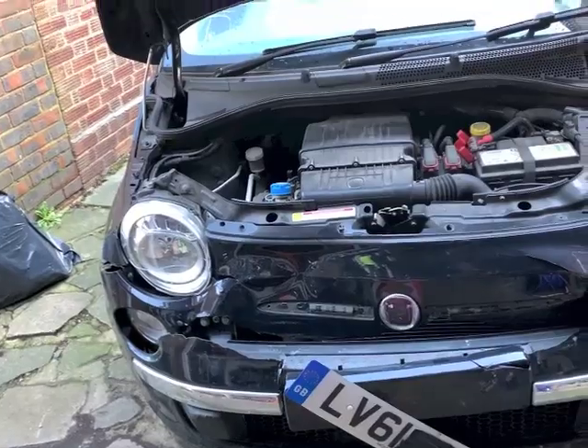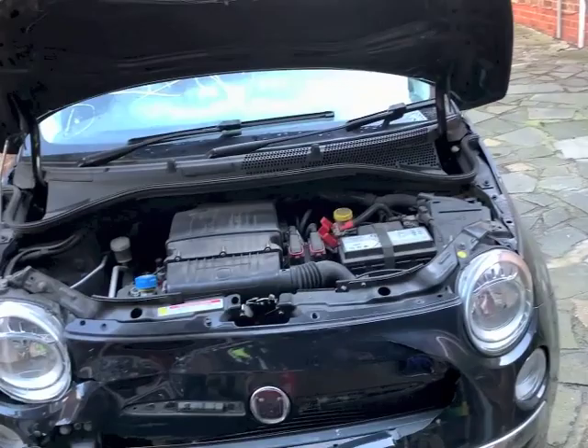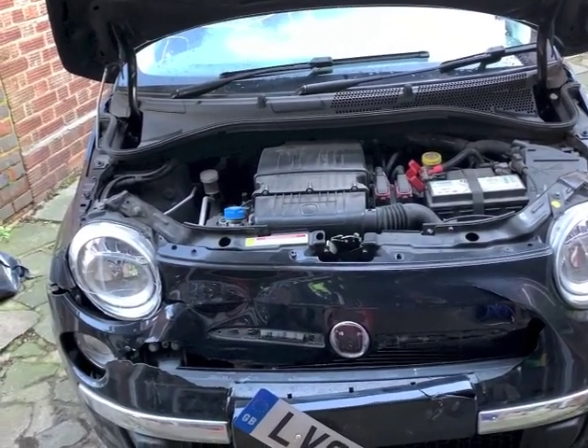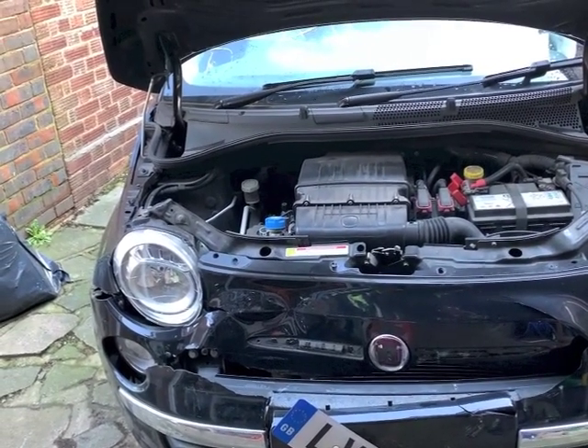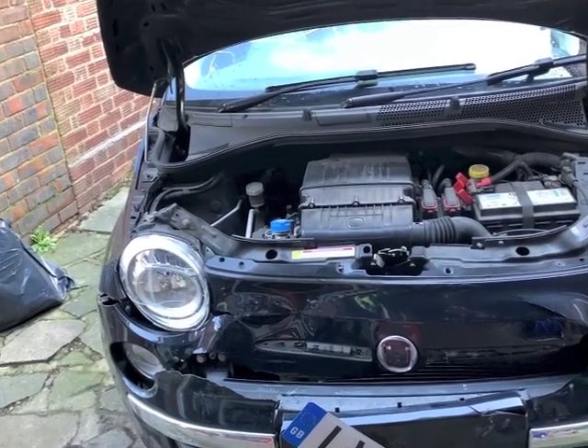I'm going to reposition it slightly because it's a bit too far over towards my neighbours. Then I'm going to take the bumper off, have a look at the damage underneath, and maybe take the front panel off - I'll see how I go for time. I want to test that roof - that's an early priority.